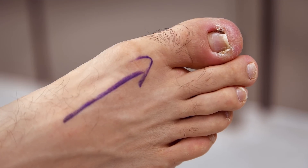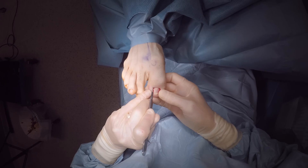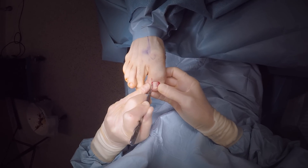Following assessment, a common outcome is to proceed to nail surgery. This may involve the removal of a small part of the nail or a whole nail, depending on the severity.